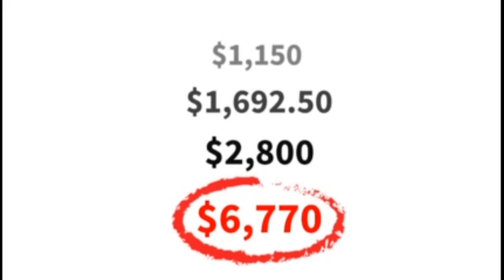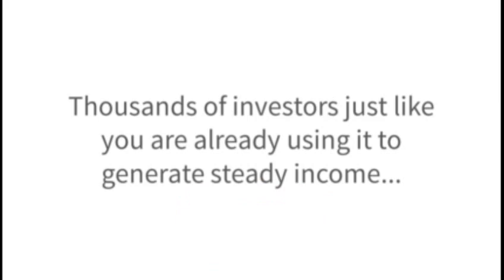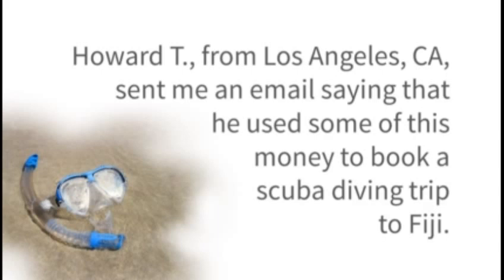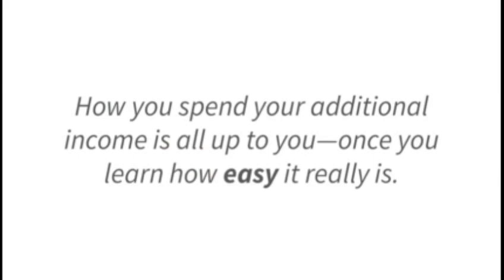Thousands of investors just like you are already using it to generate steady income, helping them live the life they want. Some use the additional income to cover living expenses, others use it to fill in the corners of their retirement accounts, and a few put their money toward luxurious trips and amazing beach getaways. Howard T. from Los Angeles, California sent me an email saying that he used some of this money to book a scuba diving trip to Fiji.